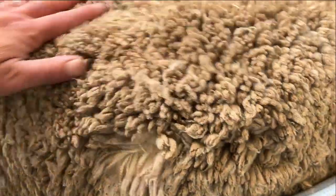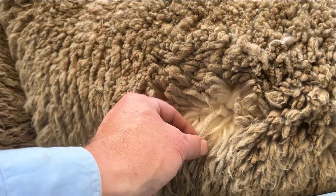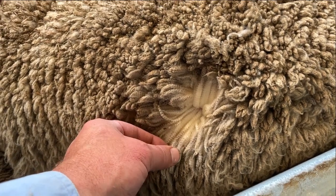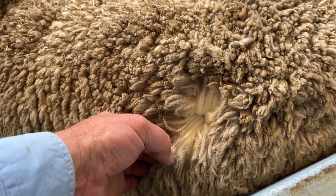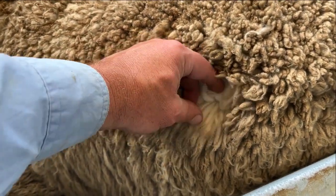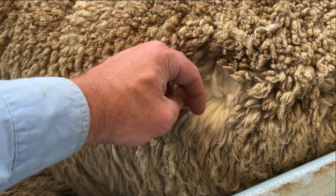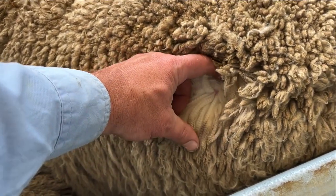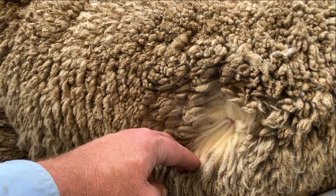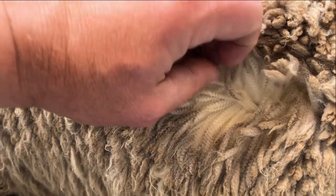Then we're looking at dust penetration. We're avoiding this area here. These have been in the Wimmera — it's pretty dry. They've been in confinement so there's a fair bit of dust around. We're looking at penetration down the staple. Less than 6% of dust down the staple is a score one — only just the very tip. 6 to 20% is score two. More than 20% is into score three. 40% is the cutoff between score three and score four, so up to 40% is score four. These are mostly score threes. And 70% or greater is score five, so 40 to 70 is score four.